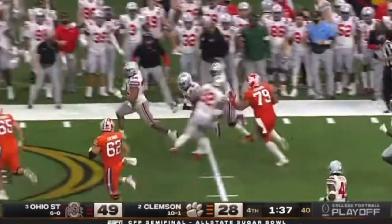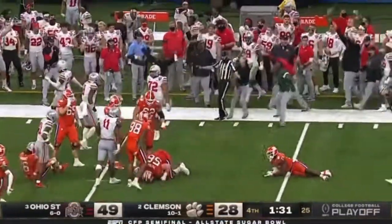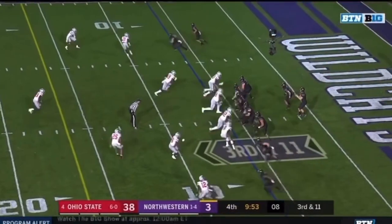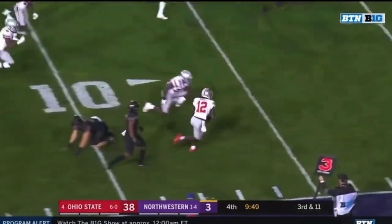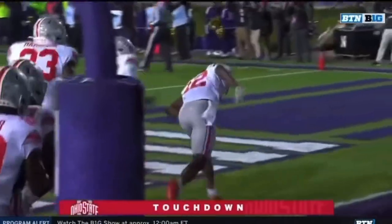It's Sevyn Banks, and Banks just weaves his way down the sidelines, still running — ducks down and lets the celebration officially begin on the Ohio State sideline. The Scarlet, square and strong, they play. Smith throws an interception, and it's taken back by Sevyn Banks for a touchdown.